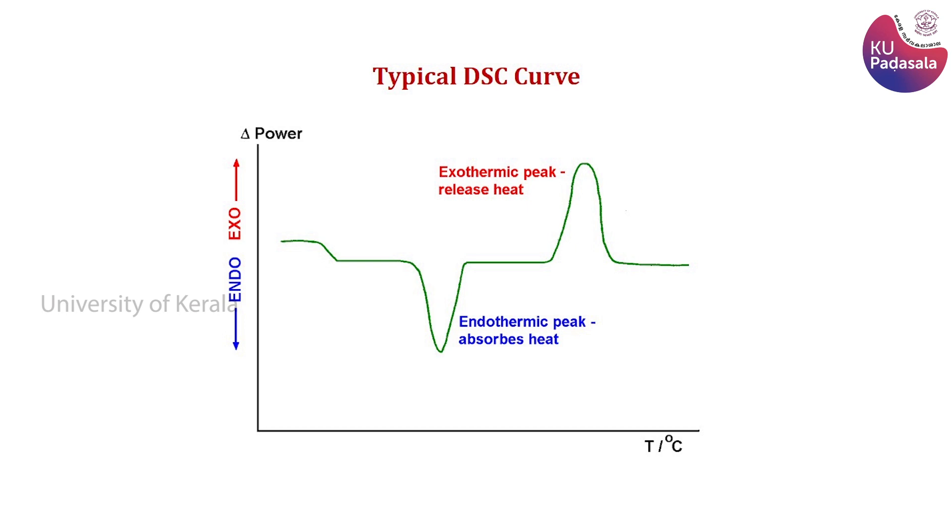As the name of this instrument suggests, it is not merely a thermogravimetric analyzer. Simultaneously, it also gives DSC data — that is, differential scanning calorimetric data. DSC is one of the most important and widely used thermal analysis techniques. In DSC, the heat flow into a sample or out of the sample is measured as a function of temperature, allowing various endothermic and exothermic processes happening in the sample to be studied.